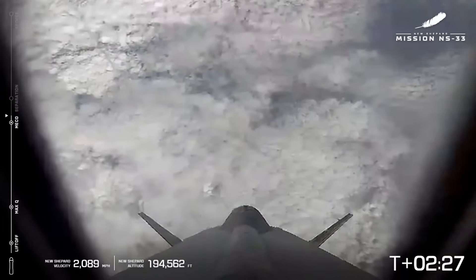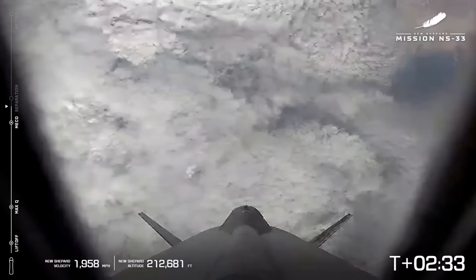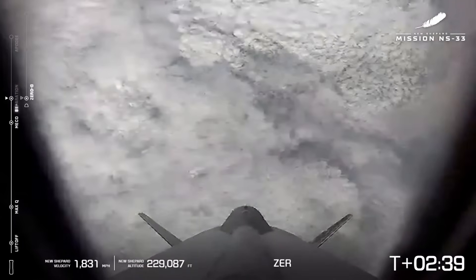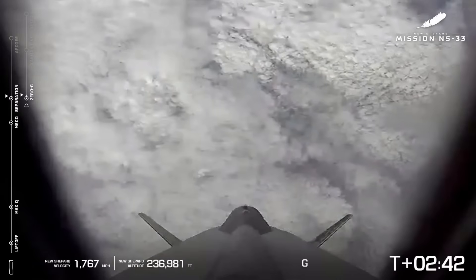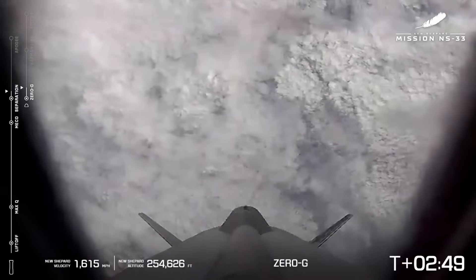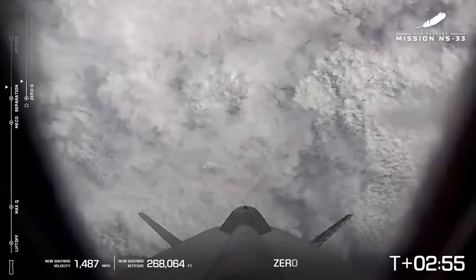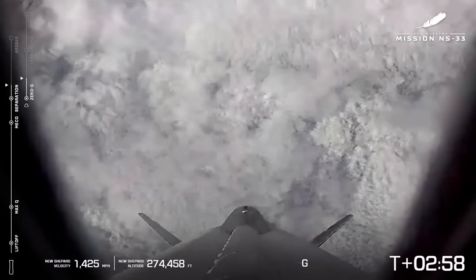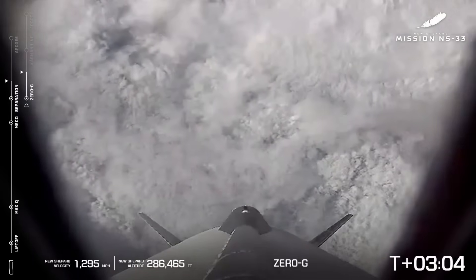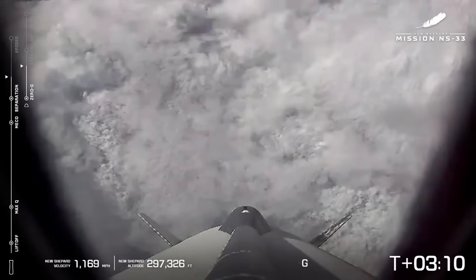Main engine cutoff has been confirmed. Separation confirmed. That is amazing. You can see on your left-hand side we've got two bar charts now — the left-hand side tracking the booster, and the right-hand side tracking the capsule. Our astronauts are experiencing zero Gs, a moment they have been waiting for for quite a long time, exacerbated by about a week. But they are finally headed across that Karman line.